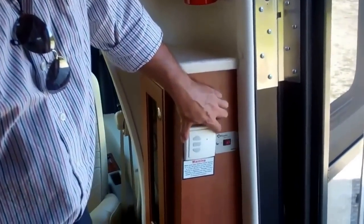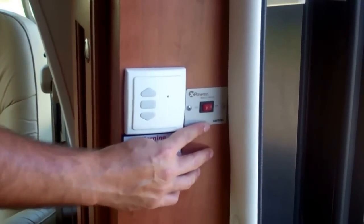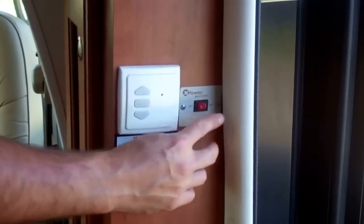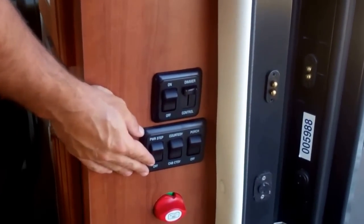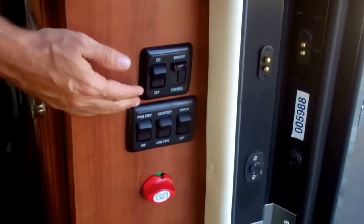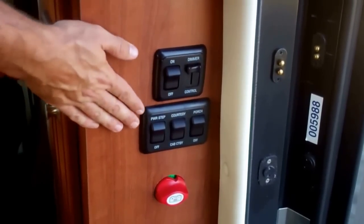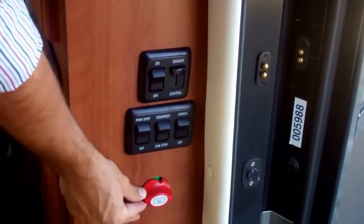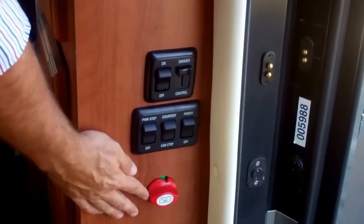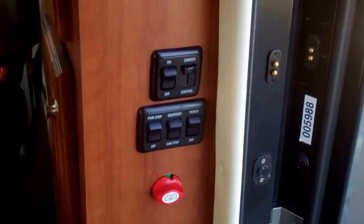Here's your awning switch. We include standard a 1000-watt inverter — here's your power inverter switch. Easy-to-operate, well-labeled rocker switches right at your entry so when you're coming in you can turn your lights on. This is the hard switch for your house batteries — either always connected or always disconnected — and that's going to save your batteries when you store your coach.